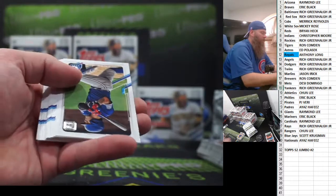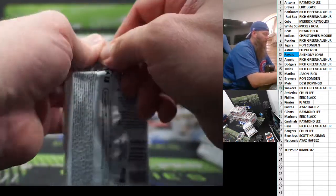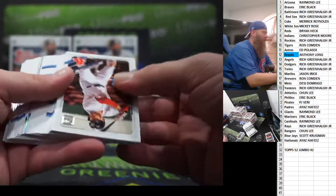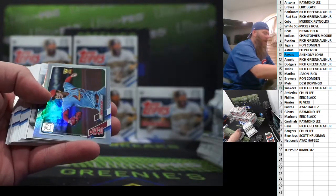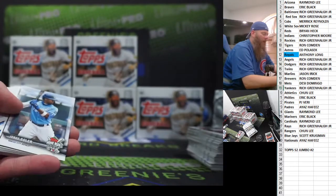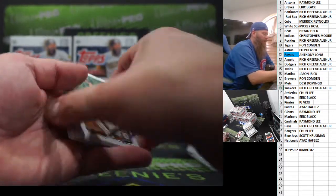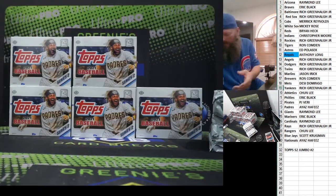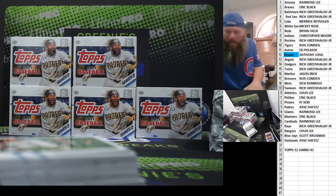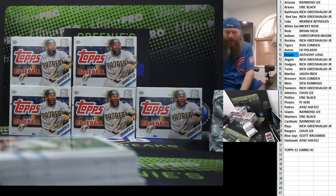Randy Arozarena. The autos are always hit or miss. I'm happy if we get one big name and then a decent one to go with it — a lot of just fluff. Young Kang Im. It's a Home Run Challenge — Bert Bregman. TV time out — need a new 5,000-count box for the next one.